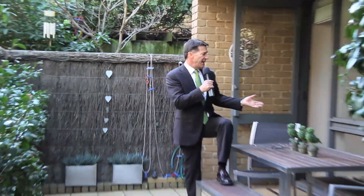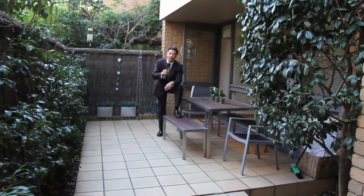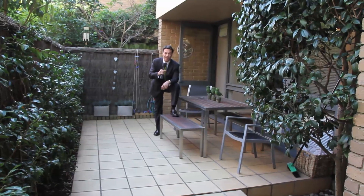I'm out in the courtyard here — have a look at the size of it. All these beautiful camellias, table and chairs, room for a barbecue, and this is on title.